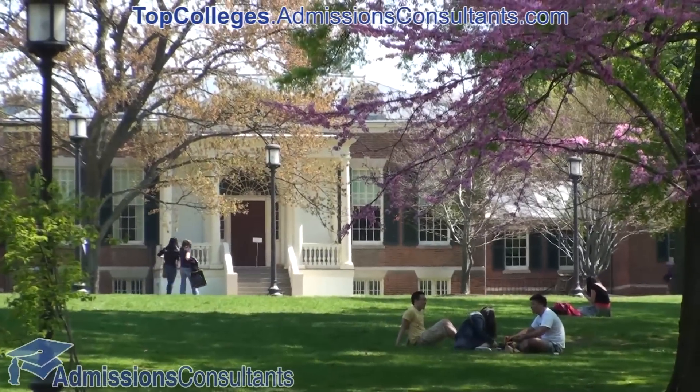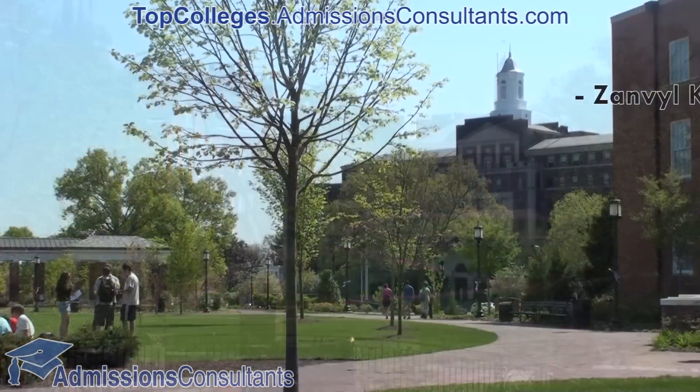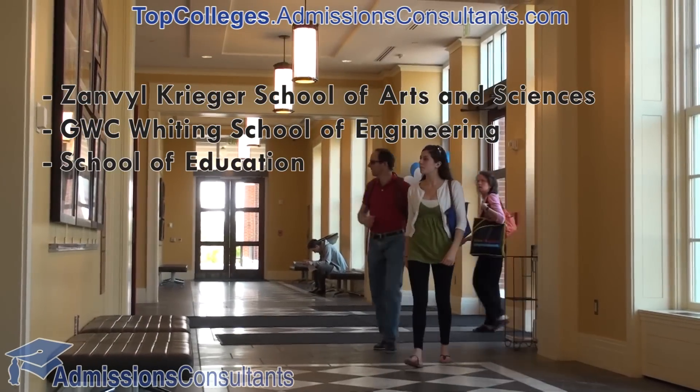Freshmen and sophomores are required to live in residential housing. On the main Homewood campus there are three schools: the Zanvile Krieger School of Arts and Sciences, the GWC Whiting School of Engineering, and the School of Education.